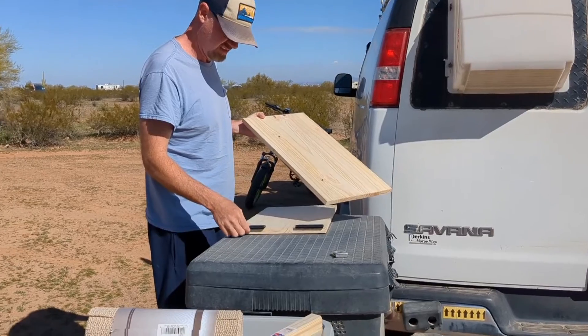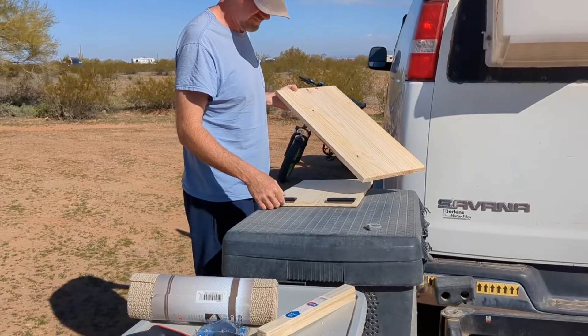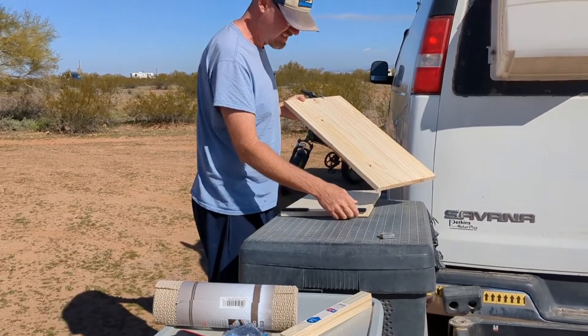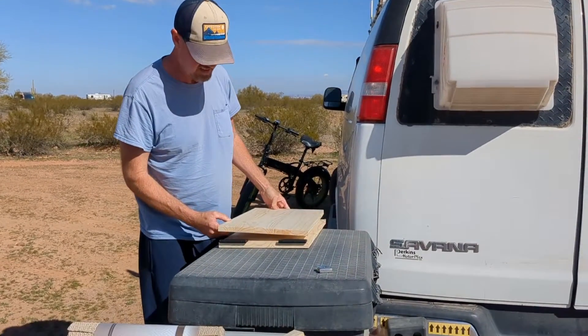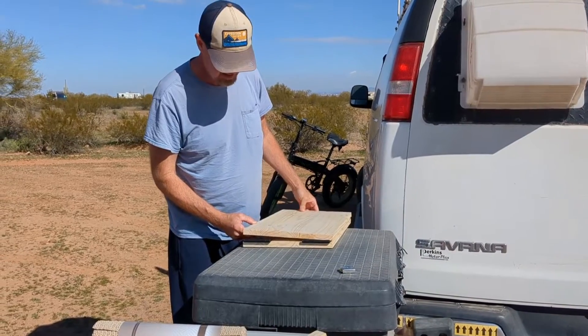Maddie's working on the ramp for Winston. We will have a separate video of the entire build process, so be sure to check that out when it comes. In the meantime he is just working on it — it's a beautiful day for tinkering.